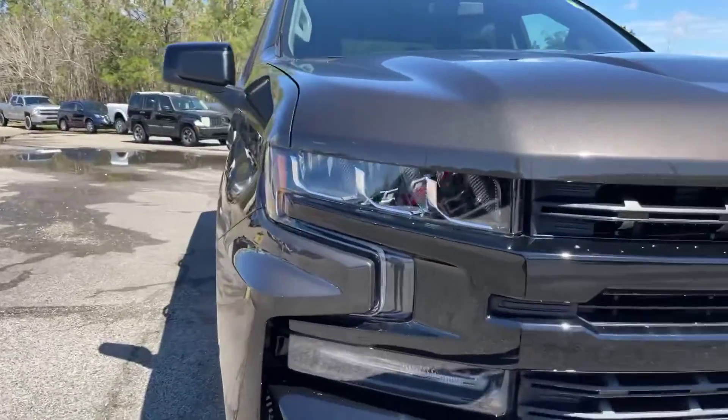And right here on the back passenger door, you can see there is a pretty good scratch right here.